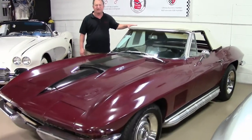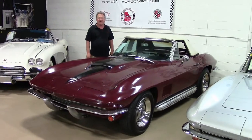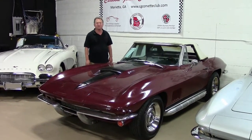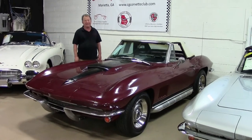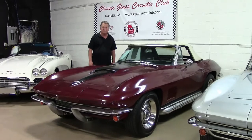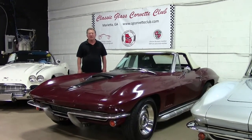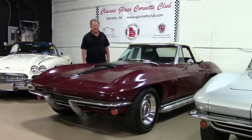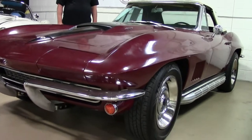Welcome back to BioVet in Atlanta, Georgia. Today we'd like to show you one of the true icons of the Corvette industry. As we all know, the '63 split window coupe and the 1967 big block convertible are true icons of the Corvette industry. This particular car is showing what we may call a barn find condition.